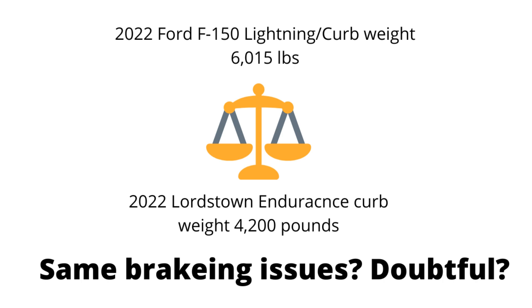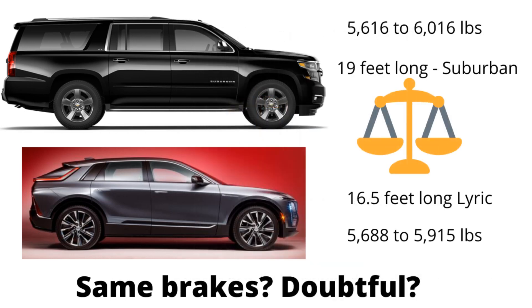The Endurance is a ton lighter. I don't believe it's going to have these problems, and I don't think it's going to have the towing problems of the Rivian either. EV manufacturers are relying too much on regenerative braking. Here you have the Suburban — the biggest consumer vehicle GM builds — and the Lyric, which is three feet shorter, and they weigh exactly the same. I think we can count on the Lyric having similar braking problems unless GM has used the same braking system in both. These weights are getting out of hand.